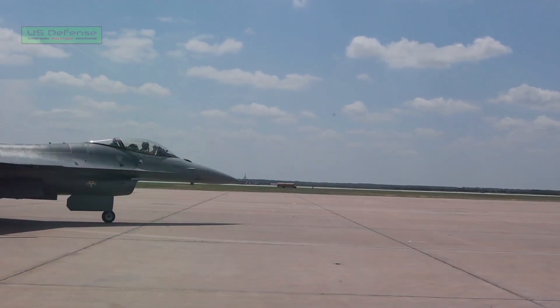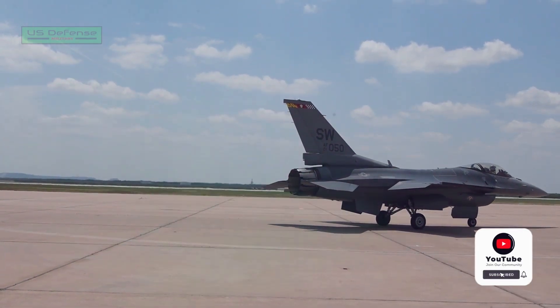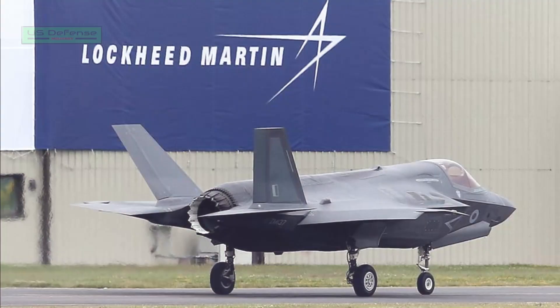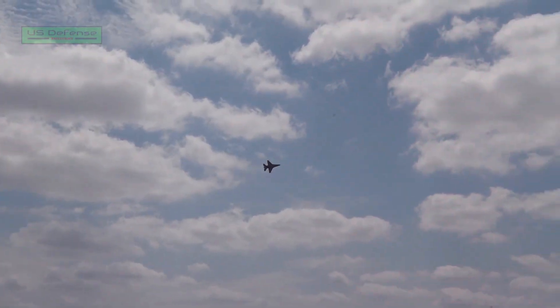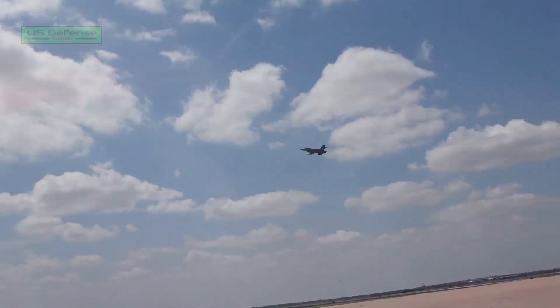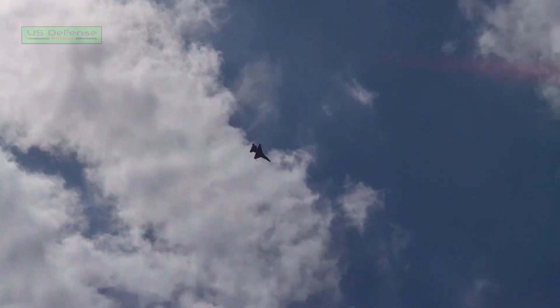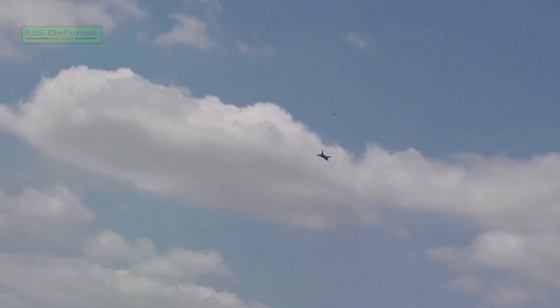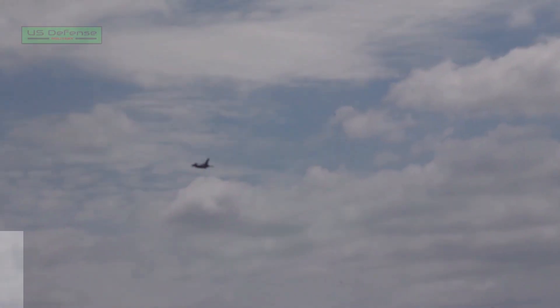The F-16V Viper, also referred to as the F-16 Block 70/72, is the latest variant of the F-16 Fighting Falcon fourth-generation multi-role fighter aircraft manufactured by Lockheed Martin. The Viper integrates advanced capabilities as part of an upgrade package to better interoperate with fifth-generation fighters including the F-35 and the F-22.